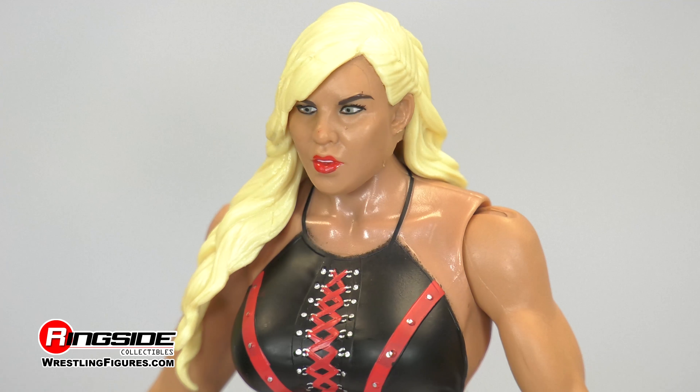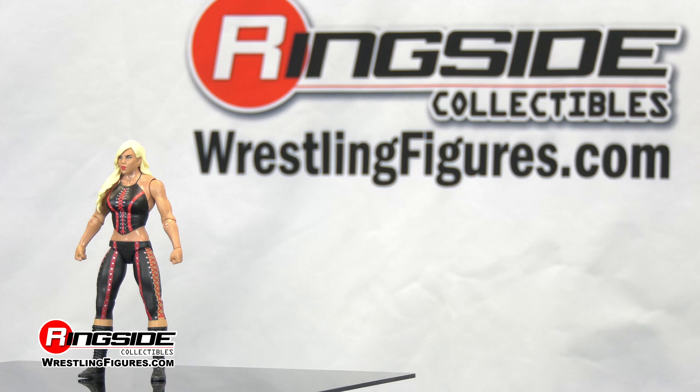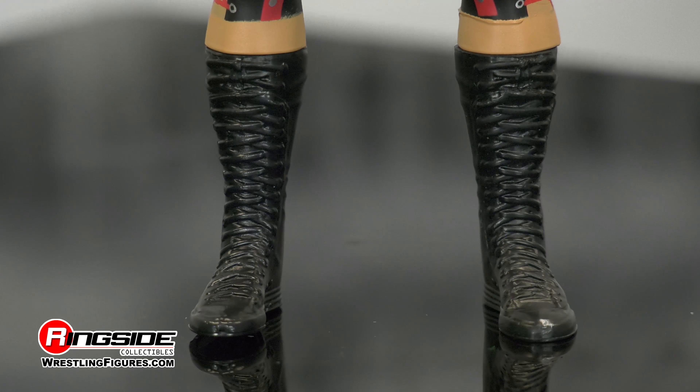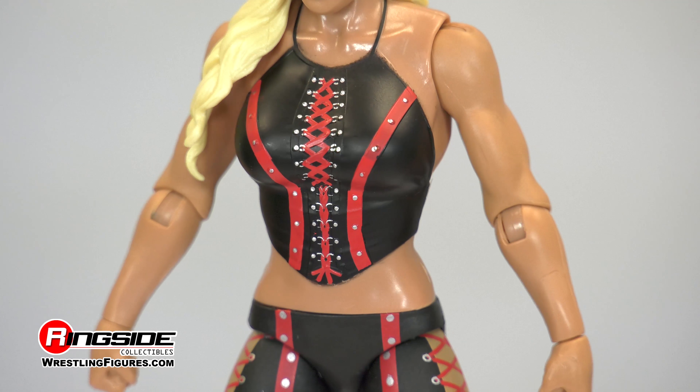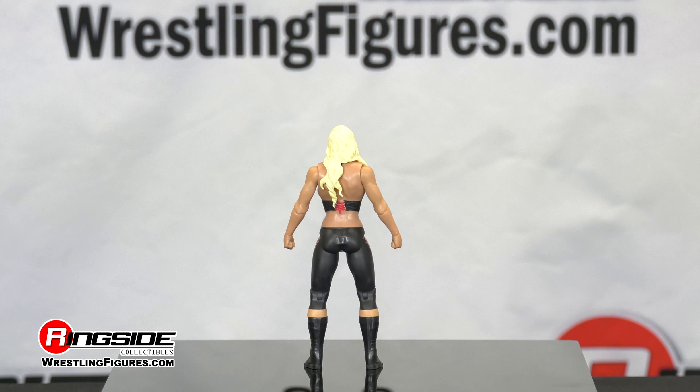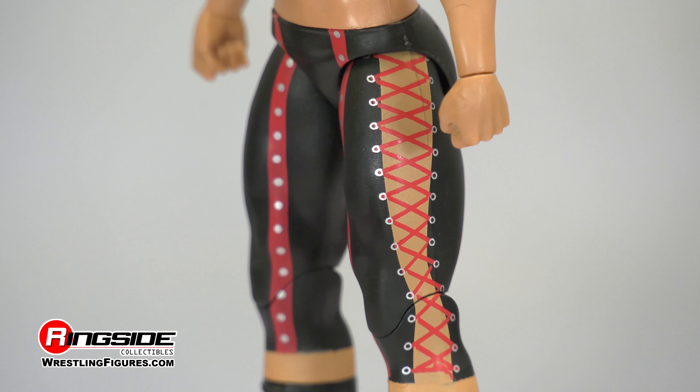Dana Brooke has the right combination of power and beauty, and you can find her right here on Ringside Collectibles Figure Insider. Dana is packing some heavy artillery in her uniquely molded arms, wearing a black and red corset top. She's never skipped a leg day, as her muscular legs are painted in black and red laced ring tights.